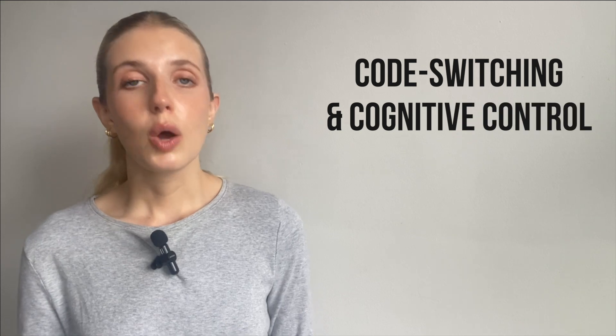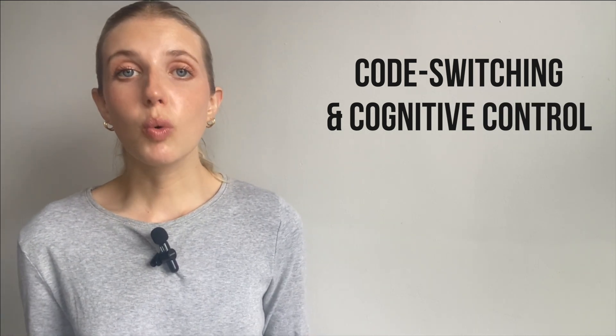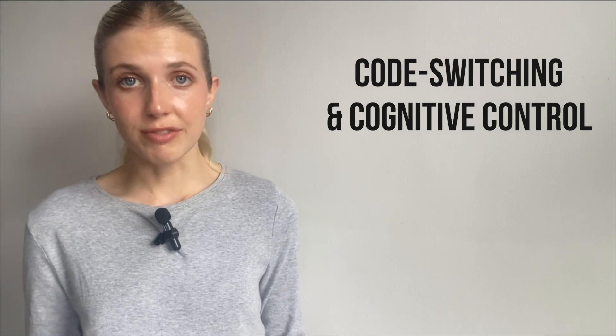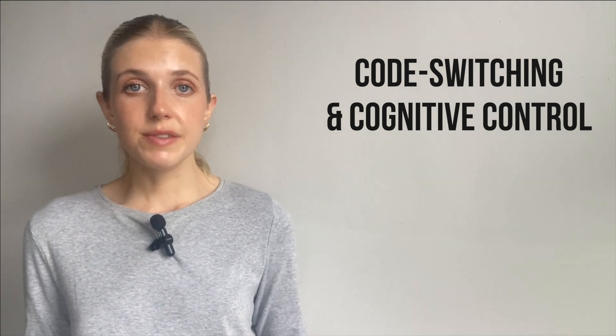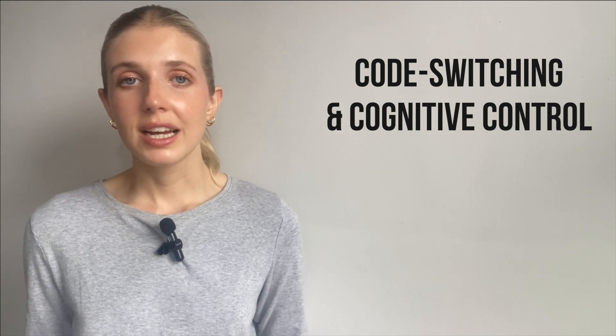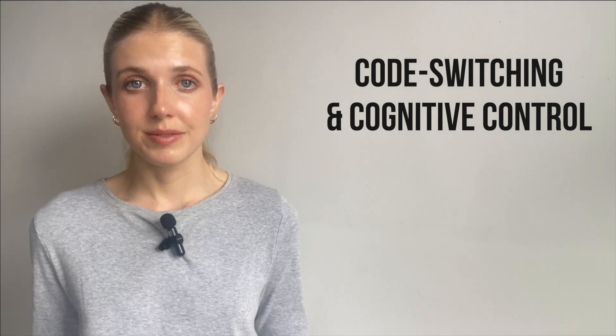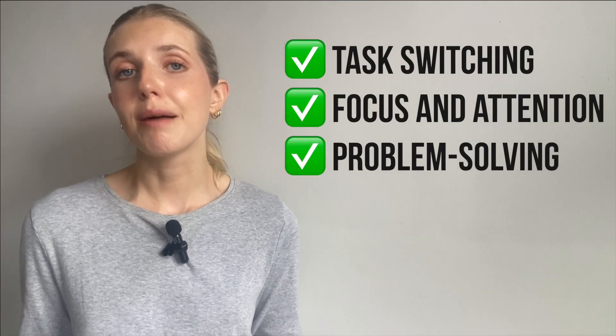Switching between languages — what's known as code switching — isn't just about vocabulary. It requires serious cognitive control. Your brain must suppress one language while activating another. This engages the executive function systems. It's kind of like a mental gym. That's why bilinguals often show stronger skills in task switching, focus and attention, and problem solving.